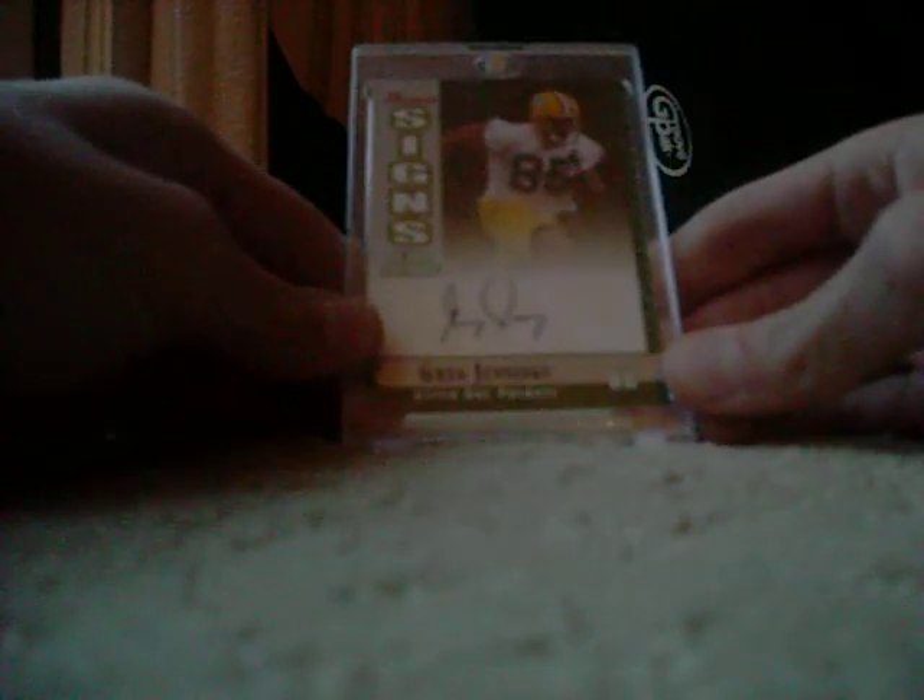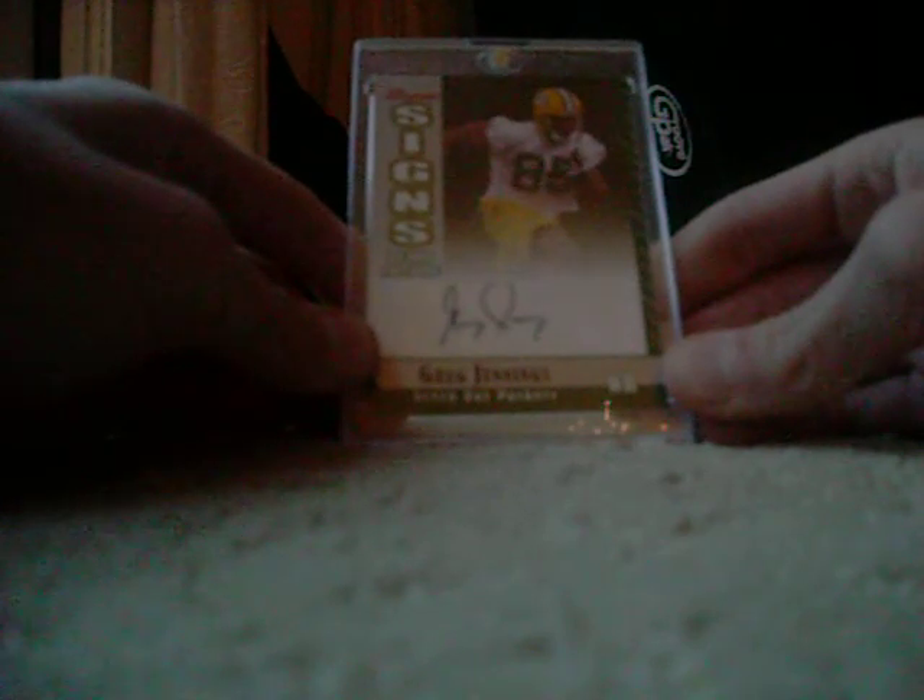Next, we have this 06 Bowman Signs of the Future Greg Jennings autograph, not numbered. And last but not least, we have this 08 National Traders — John Elway, Marcus Allen, Michael Irvin — two-color, two-color, two-color. Really nice card, and it's also numbered out of 25.